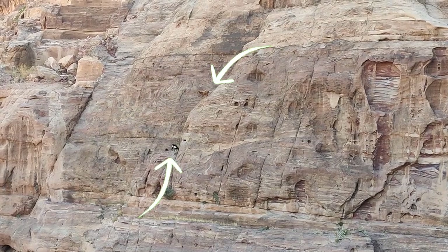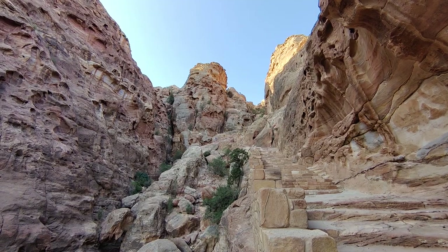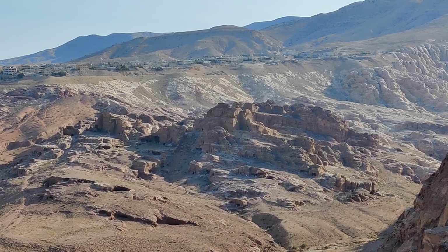Goats! After the end of Byzantine rule, Petra faded into obscurity with only a few nomadic people occupying the area. But in 1812, a Swiss explorer named Johannes Burkhart ended up tricking his Bedouin guide into taking him into this ancient city, and ever since then it has become the tourist destination we now know it to be.